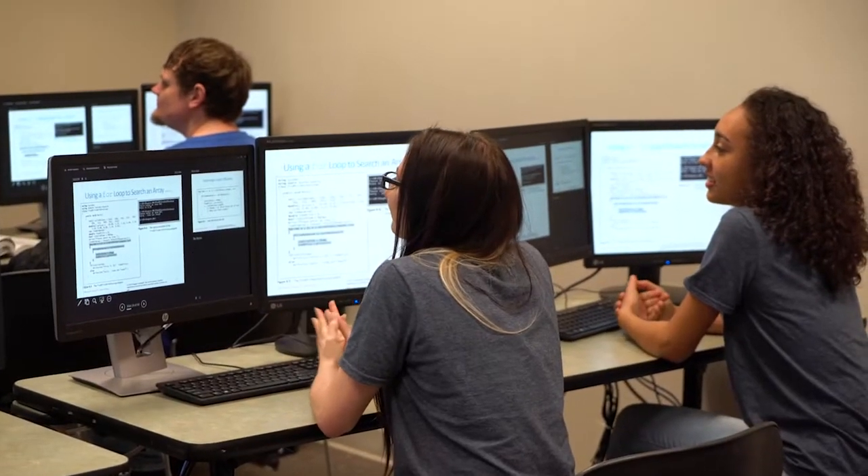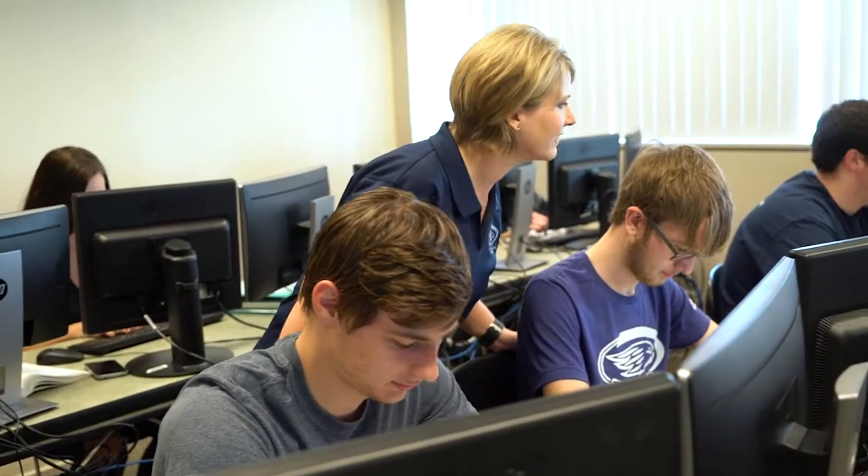Whenever I looked around at colleges in the area that really had a good job — did a good job in their coding department — I really liked it here, and it's really just done it for me. It's very hands-on, and that's what I need to learn.